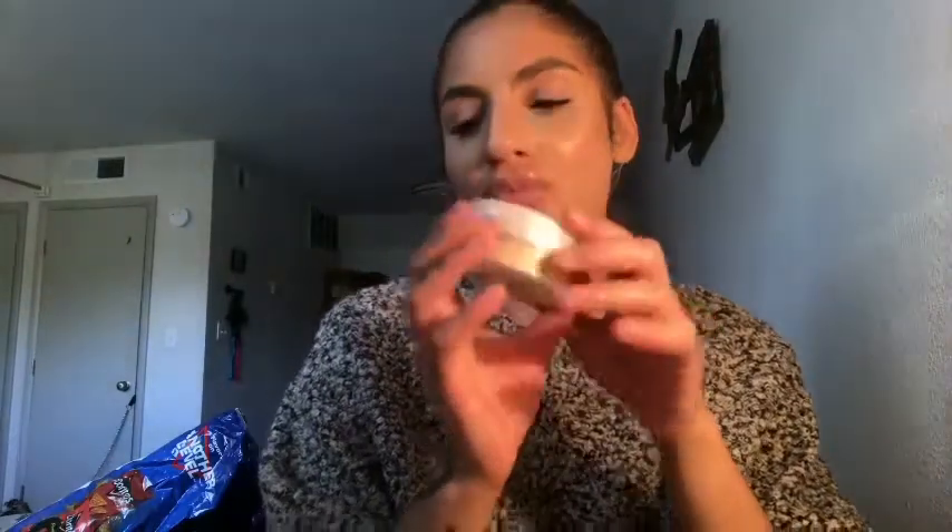Speaking of setting — I moved ahead and skipped a few primers, but that's okay. I went back to the Rimmel Stay Matte translucent powder. I take a brush, swirl it, press it in, and then press it over my entire face. Then I go in with the CoverGirl True Blend Mineral Powder, which is also translucent, and apply that on top. Then I go back in with the Revolution Banana Deep Powder, layering it underneath my eyes to bake.